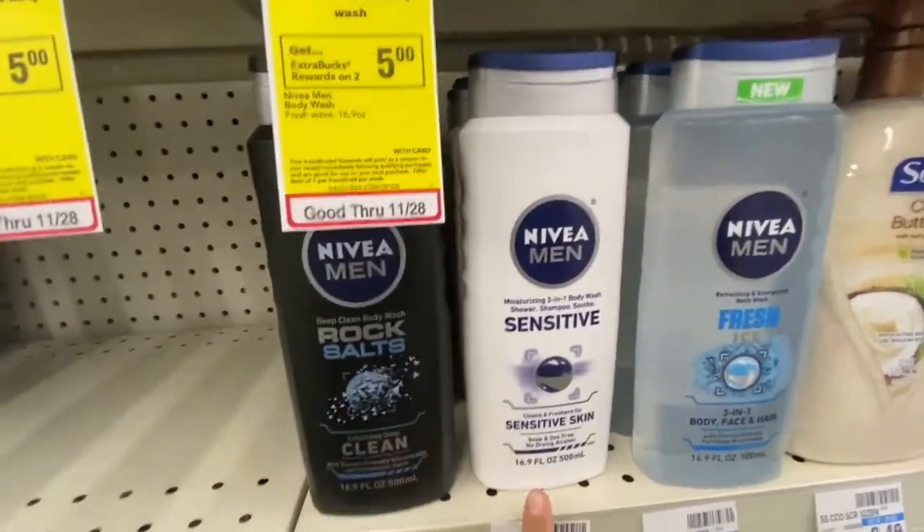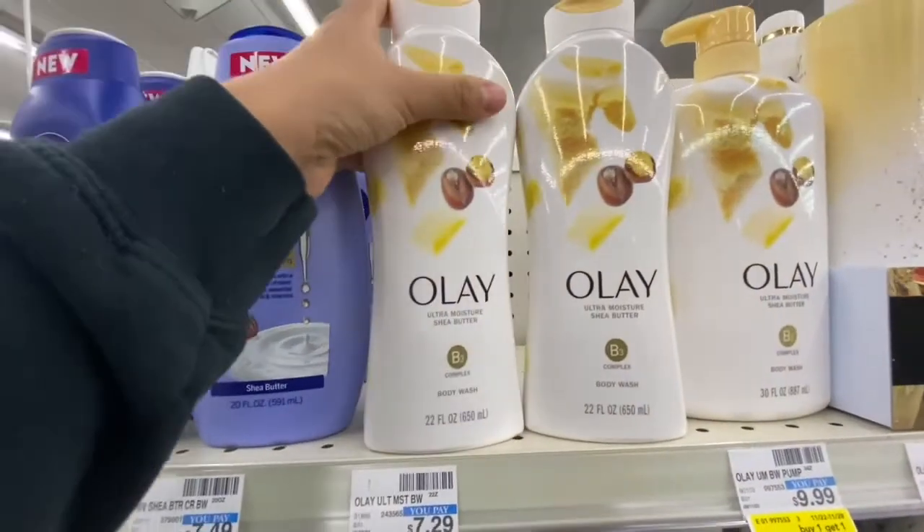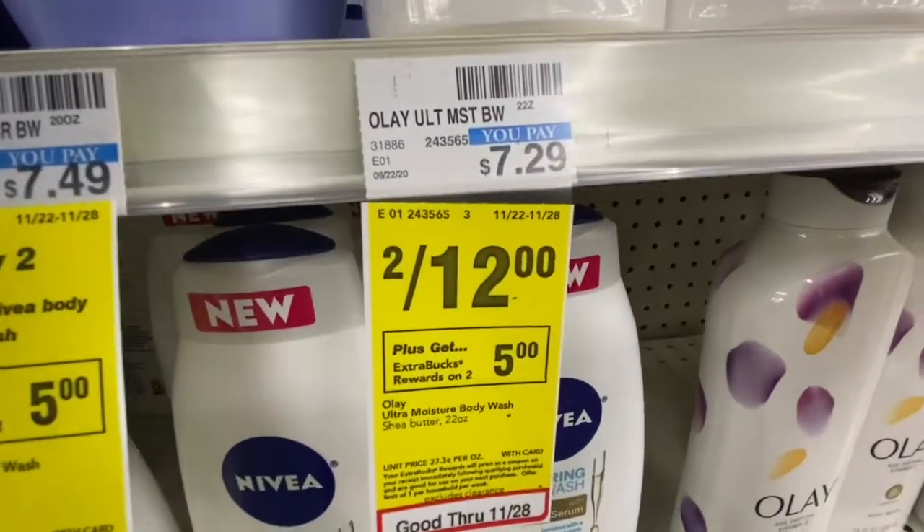When you buy two Nivea body washes you get a $5 Extra Buck back. Then I'm gonna get two of these OLE body washes, they are two for $12, and when you buy two you get a $5 Extra Buck.